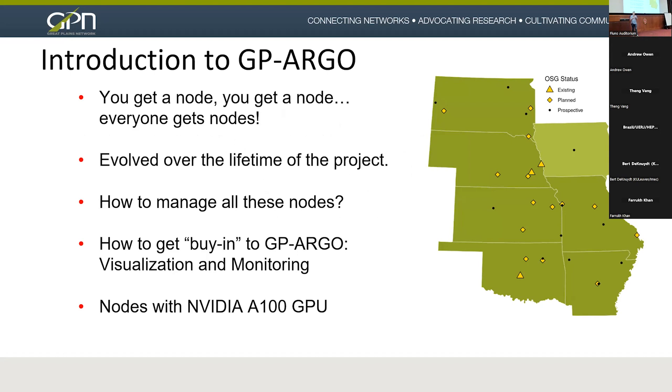I talk a lot about our visualizations that we've put together. I don't know how many CIOs I've had message me from these smaller institutions wanting to know who's running on my GP Argo node and what science am I enabling. These are some of the visualizations we put together so they could easily access this information and keep it updated.